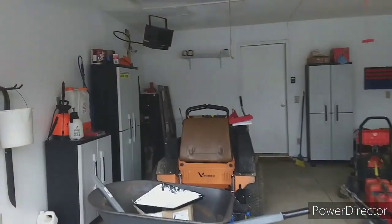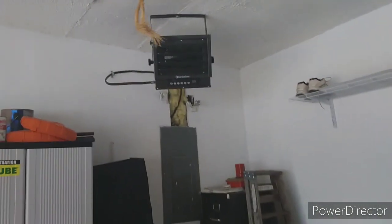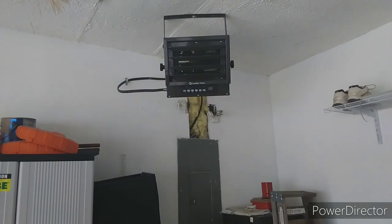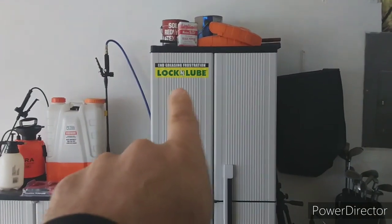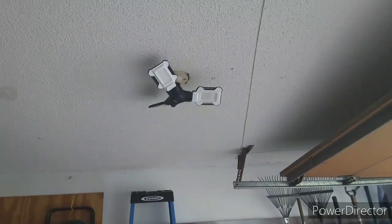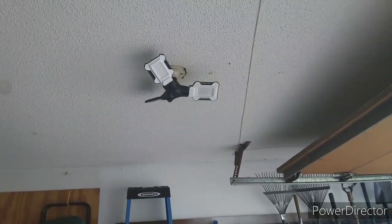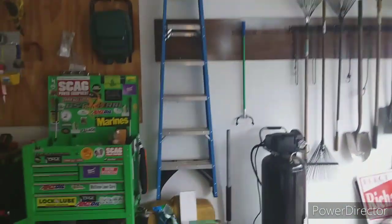I told you I'd talk about the heater — it's a 7,500-watt Comfort Zone. They're no longer on sale, but that thing will heat you out of this garage. And there's the new sticker cabinet — that's going to have stickers from all of you who want to send one to me. Also, I bought a new light — you screw it into your light bulb socket, it's got three arms and 8,000 lumens, and I'm telling you it lights this garage up like crazy.